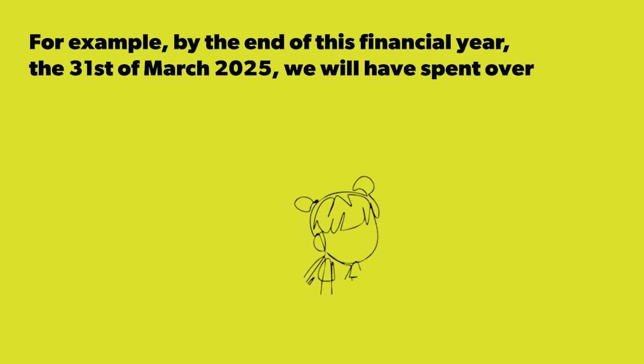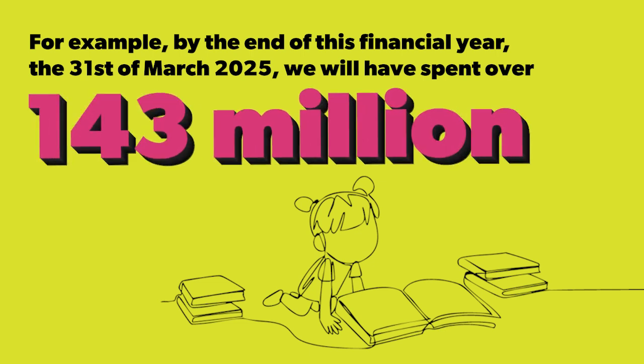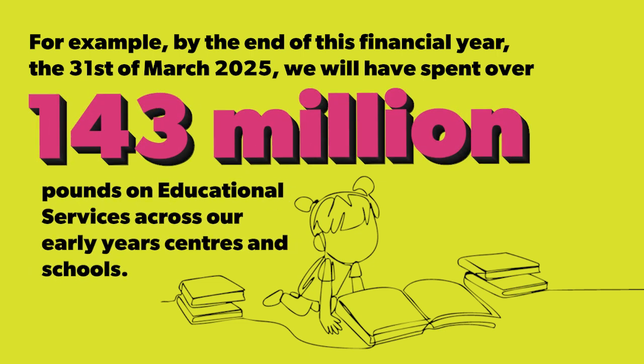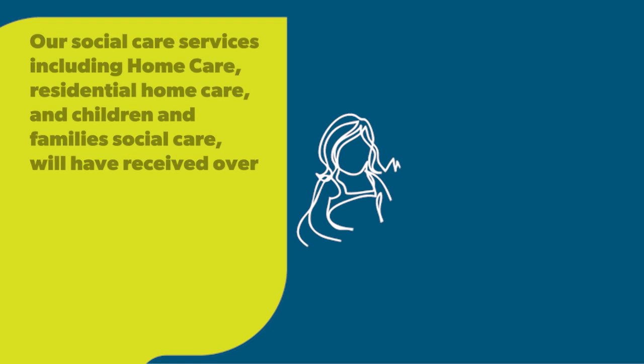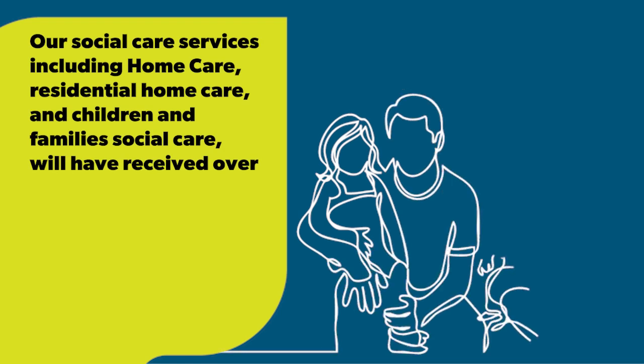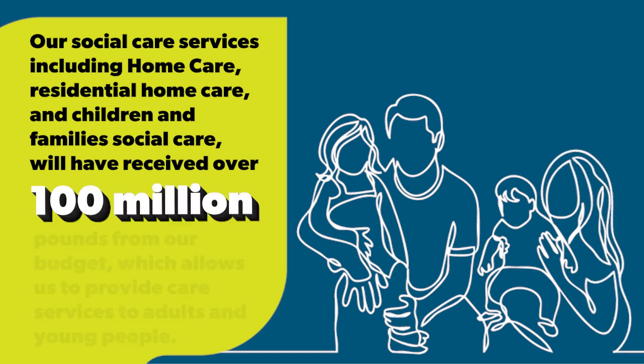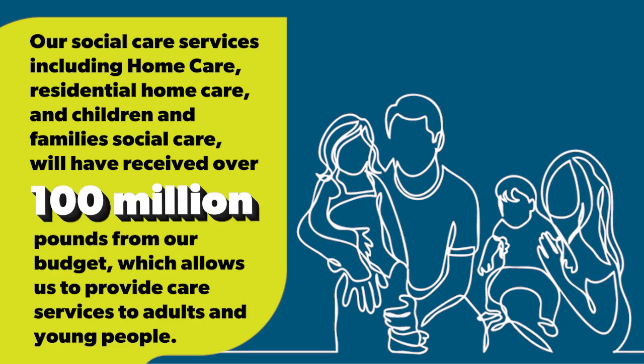For example, by the end of this financial year, the 31st of March 2025, we will have spent over £143 million on educational services across our early years centres and schools. Our social care services, including home care, residential home care and children and families social care, will have received over £100 million from our budget, allowing us to provide care services to adults and young people.